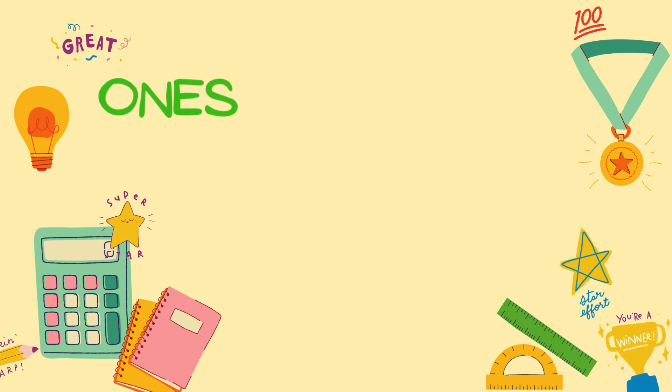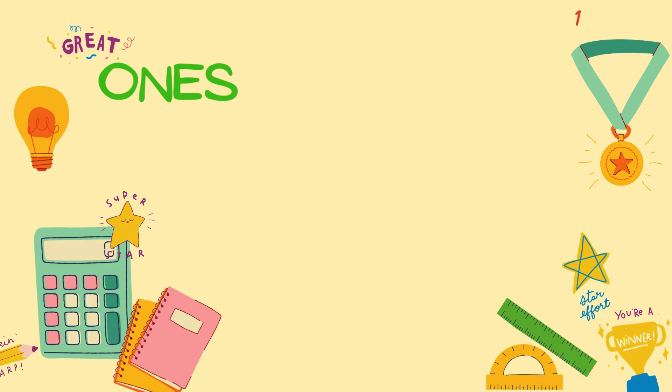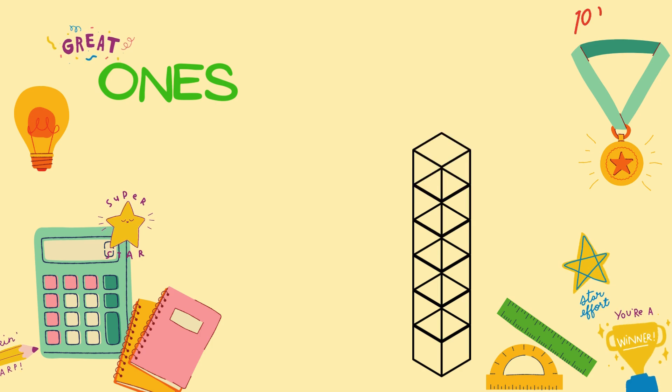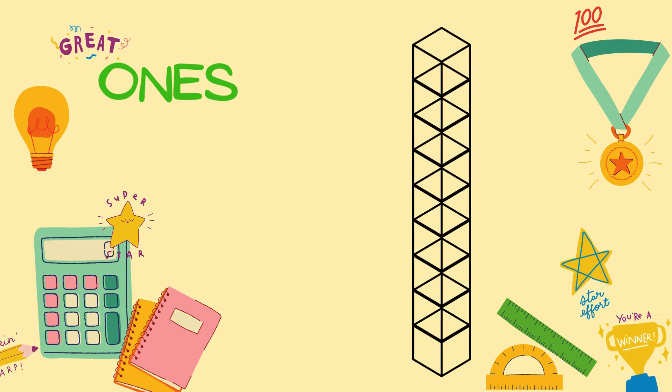Let's start with the one's place. This is where we count numbers from 1 to 9. In the one's place, each digit just stands alone. For example, if you see the number 7 in the one's place, it's just 7.